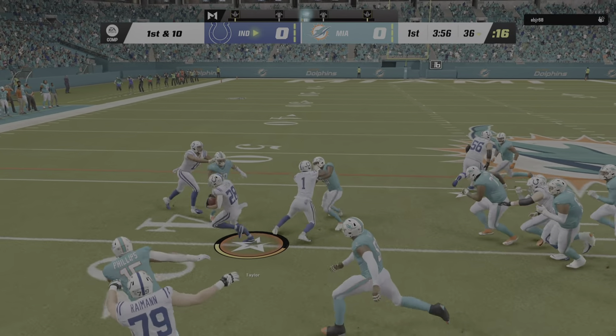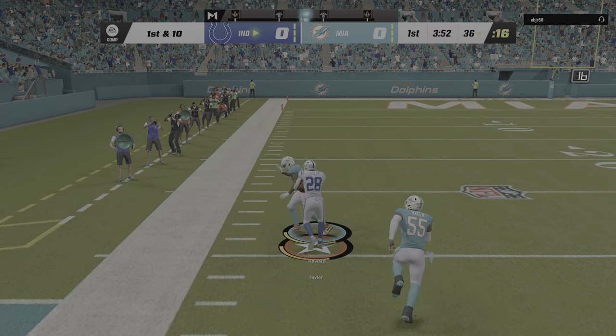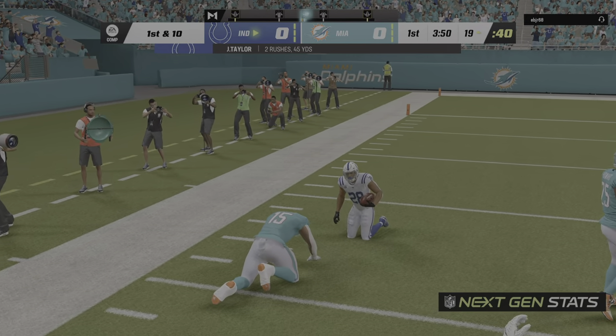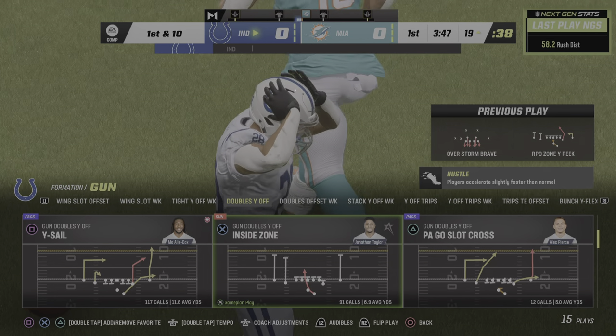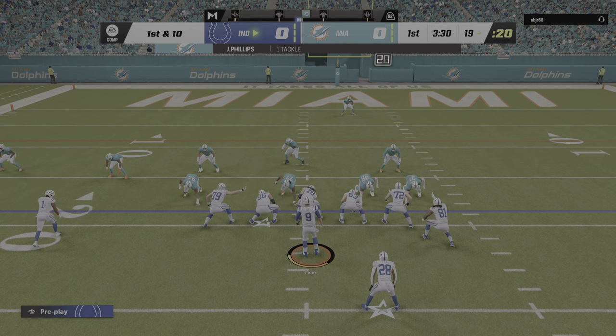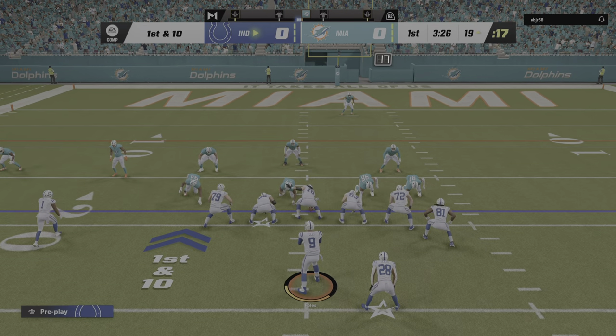Up the middle, here's Taylor, and he makes it all the way down to the 19. 45 yards rushing for him now in his first two carries in the ballgame. The big play means, just like that, they'll operate from the red zone now on first down.